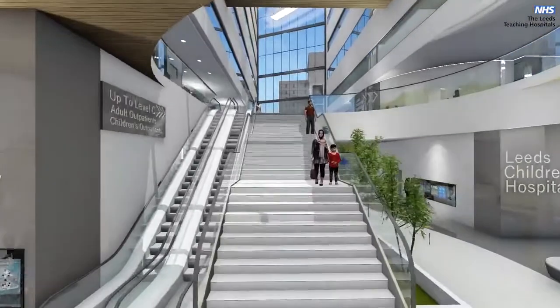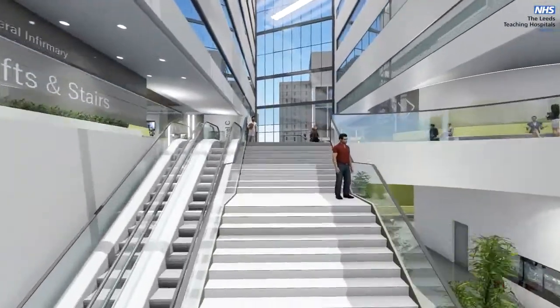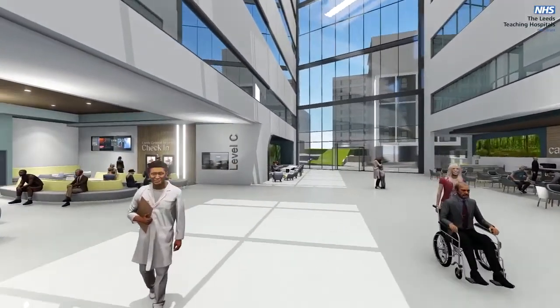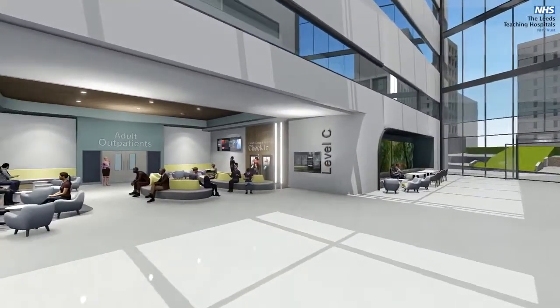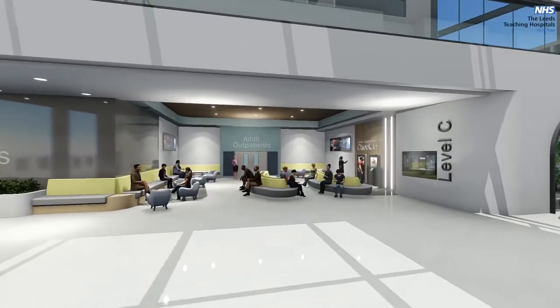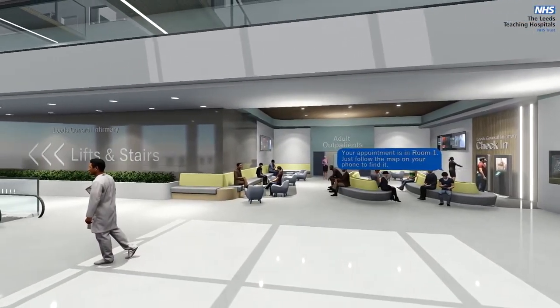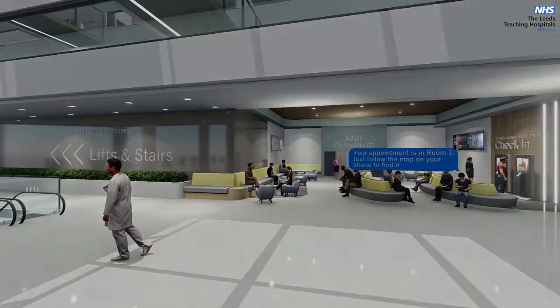On the next level, adult outpatient services will be centralised in a new hub supported by key services like radiology. This will be a far better experience for patients — efficient, coordinated and designed to support new ways of delivering care in the future.